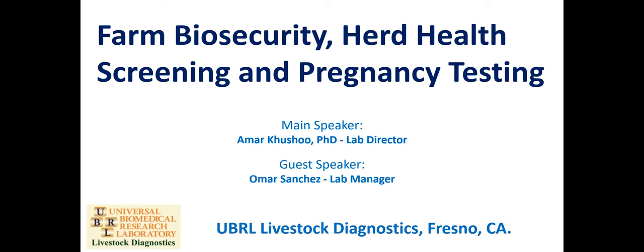Thank you, Michelle. I'm really happy to talk about farm biosecurity, why herd health screening is important, what diseases we should think about, and how pregnancy testing works. The goal is to get some basic information out to the goat community and do some outreach. I have Omar here and we'll be going over slides, sharing the stage as we go, and will answer questions at the end. Let's move to the first slide.